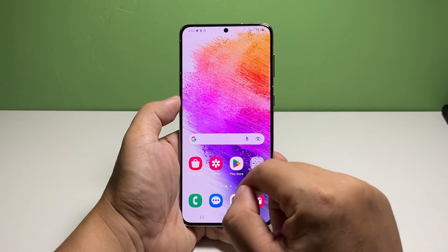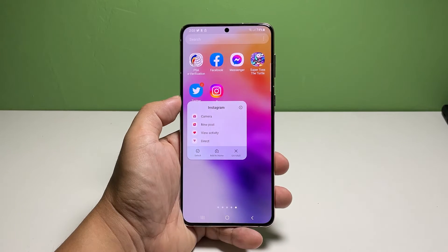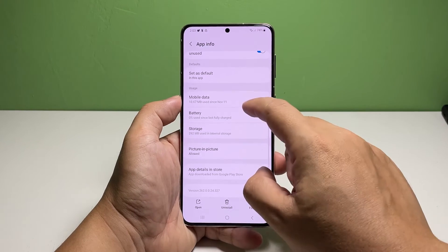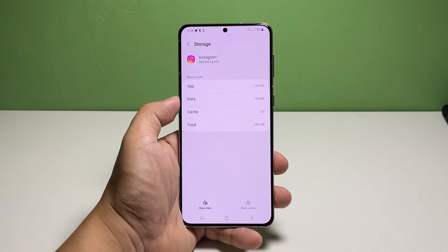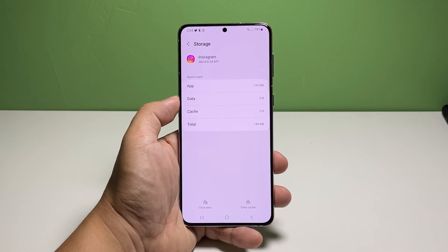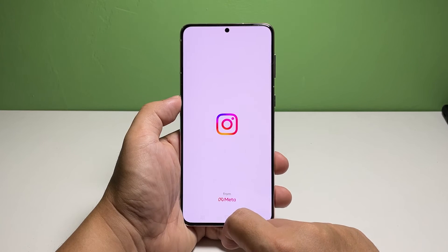Here's how you reset Instagram. Pull up the app drawer, look for Instagram and then tap and hold on its icon until the options show. Tap the app info icon, or the lowercase 'a' inside the circle. Scroll down a bit and then tap Storage. Tap clear cache at the bottom of the screen — this will immediately delete the app's cache. Now tap clear data and select delete to confirm.